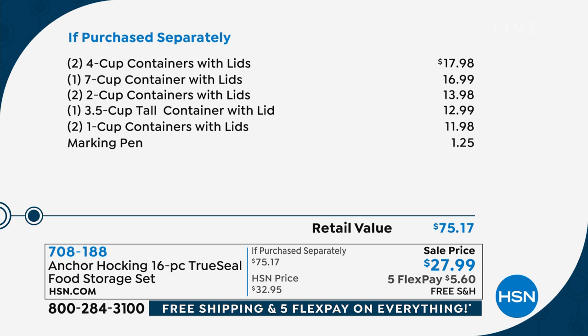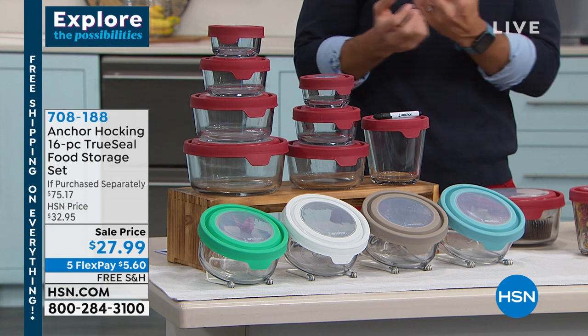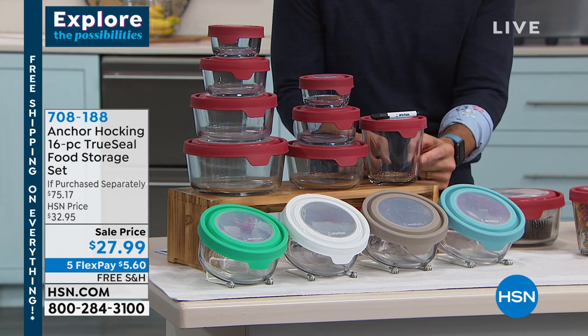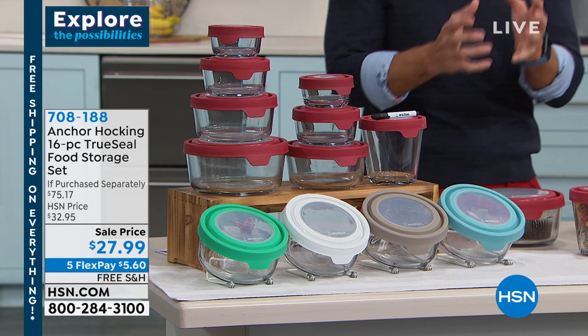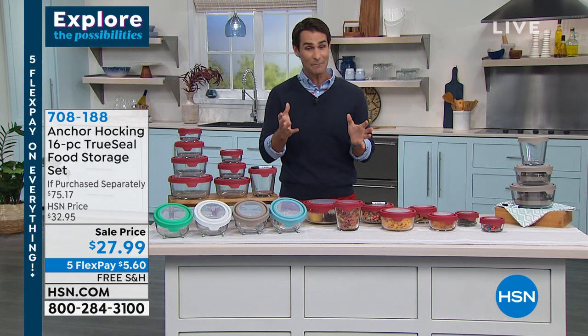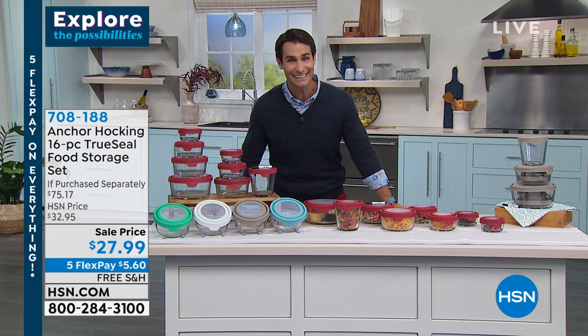I'll tell you the truth — I think $75 is actually a good price for this because these are what I call heirloom pieces, generational pieces. These are the ones you'll pass down. Your grandmother probably had Anchor Hocking like this. These are the ones that are going to stay in the family. So not only is it $75 value, today it's $27.99.